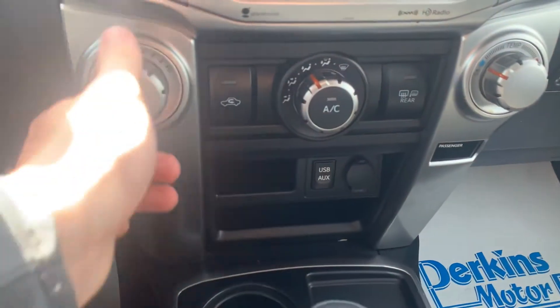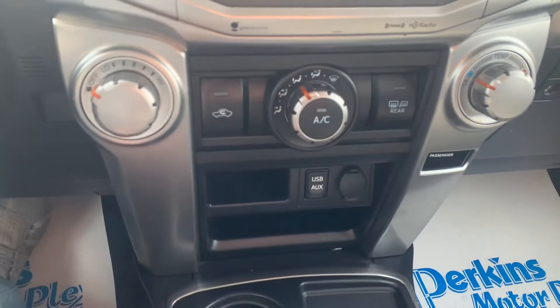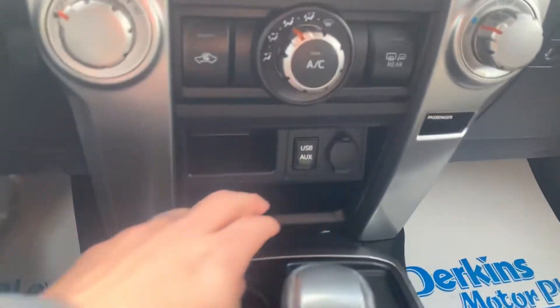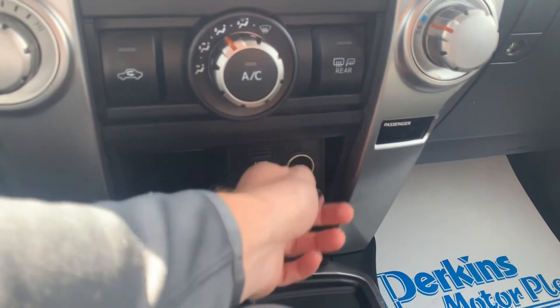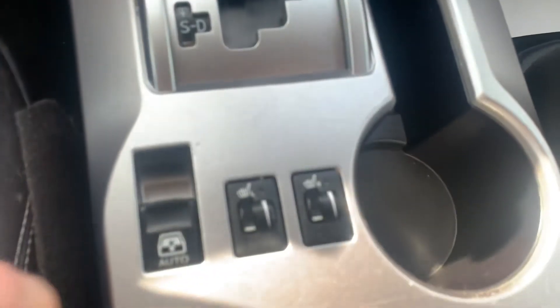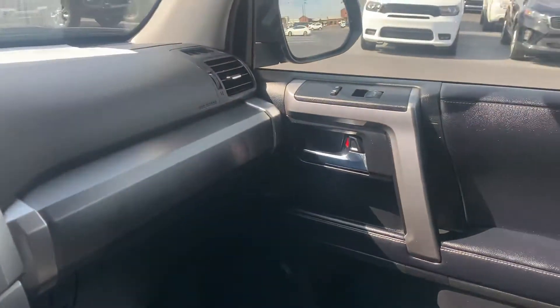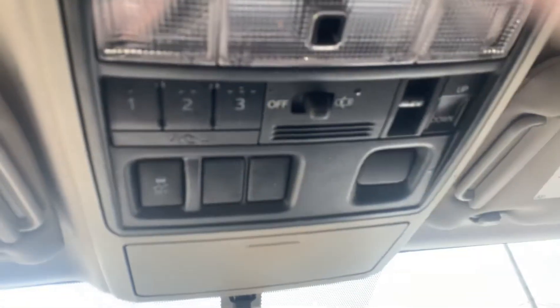All of your climate controls are the old-fashioned way — I like the knobs and the buttons for my climate controls. You get your USB port down here and your aux with cigarette lighter. This does have heated seats up front. And of course, the back glass — me and my wife have an '05 4Runner, and there's probably not a night in the summer that the back glass and the sunroof isn't open. It's one of our favorite features of the 4Runner. Seats are in great shape. Here are all your sunroof controls up here as well.